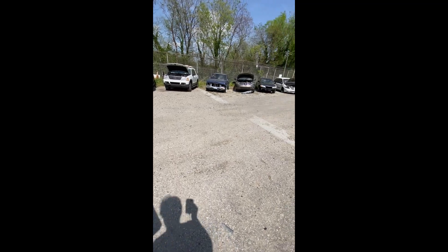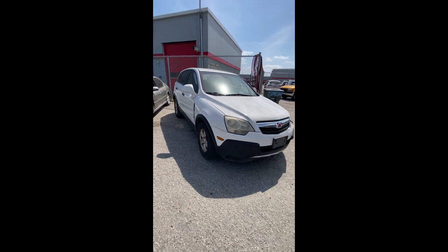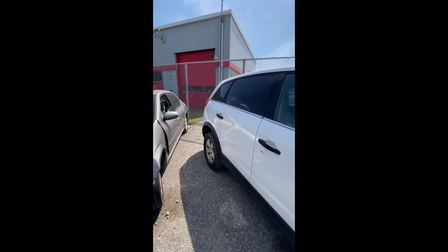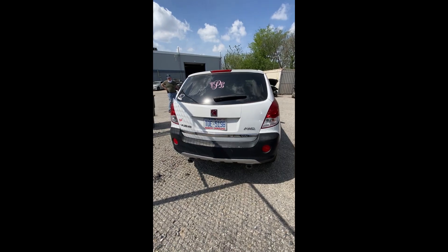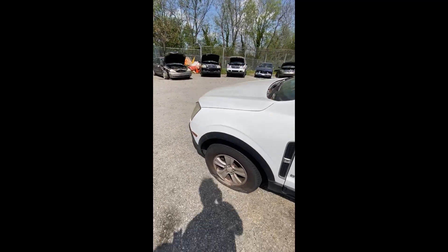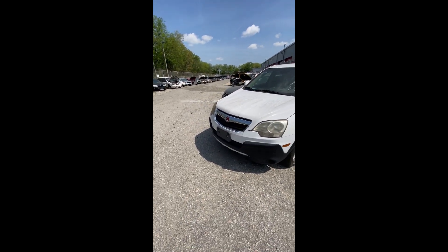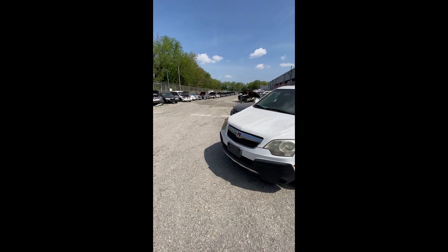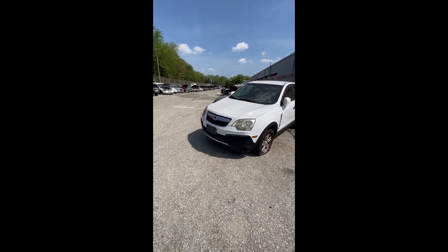The last vehicle is lot number seventy: a 2009 Saturn Vue — no key. From the front she looks pretty clean. Couple of little scuffs and dents coming down the side, nothing major. Back end clean. Flat tire on the front on the driver side. This auction is scheduled to end Thursday April 13th starting at 10:30. Please come out and do the inspection on Tuesday the 11th, 10 a.m. to 2 p.m. Hit that like button if this was any help — see you there.